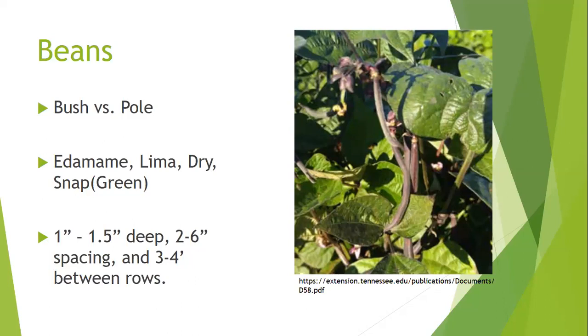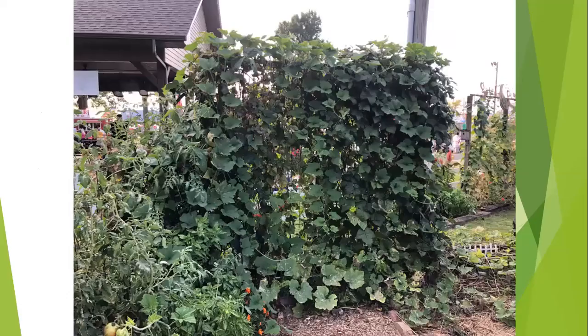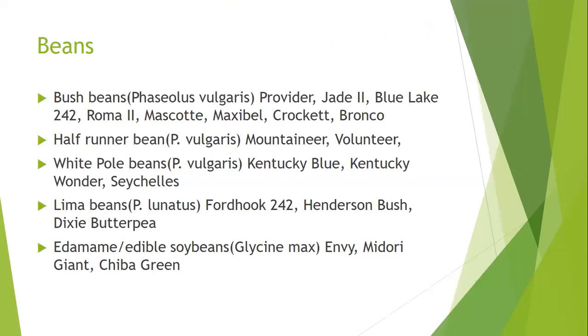On beans, generally plant 1 to 1.5 inches deep, 2 to 6 inches apart, with 3 to 4 feet between rows. For pole beans, spacing will be a bit different. Pole beans can actually get 8 to 10 feet tall — I've seen people take 16-foot cattle panels, drape them over like an arch, and have pole beans running all the way over them.